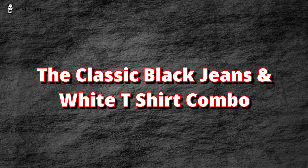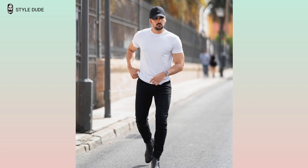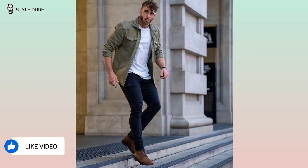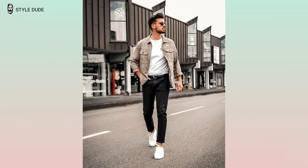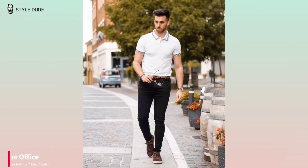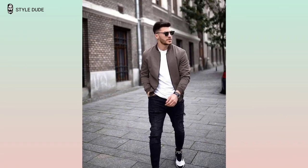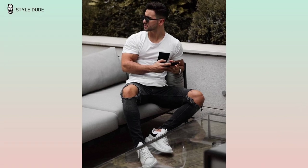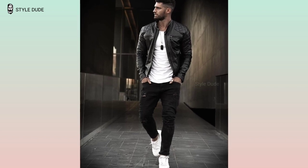The classic black jeans and white t-shirt combo. The white t-shirt and black jeans combo is a classic combination that never fails to look good. This classic look can be dressed up or dressed down depending on the occasion. For the office, a crisp white t-shirt paired with black jeans can be a suitable look. To dress it up, add a slim tailored blazer in a neutral color and finish the look with a pair of loafers or dress shoes.